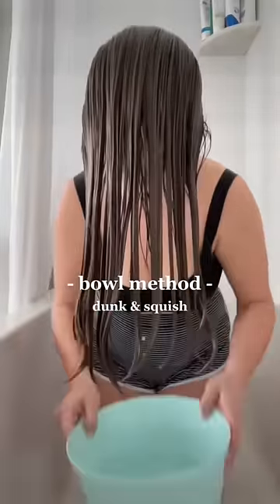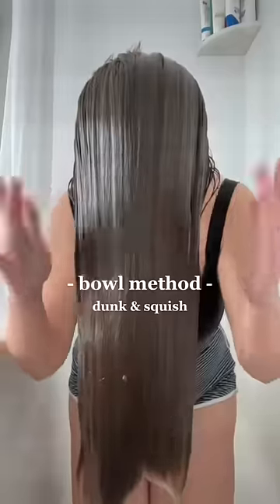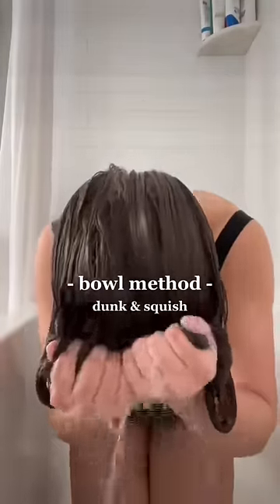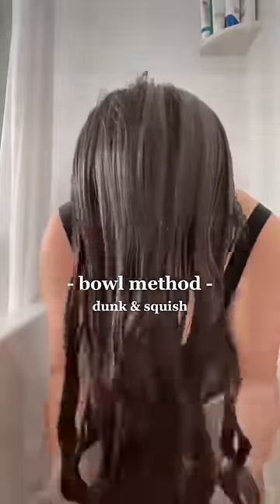Sometimes I'll also brush my hair out with the cream in it too. Filling the bowl halfway up with cold water, I then start dunking — dunking my hair all the way up to my scalp. I then use my hands to squish the hair up towards my scalp and squeeze out the water. This helps to find your waves or curls. I dunk and squish a few more times, and it helps distribute the curl cream evenly throughout the hair.